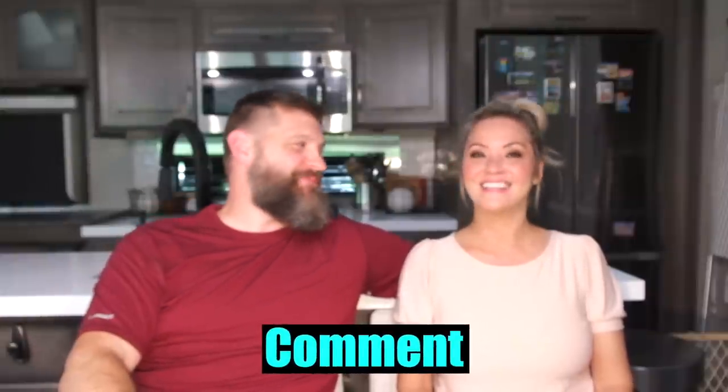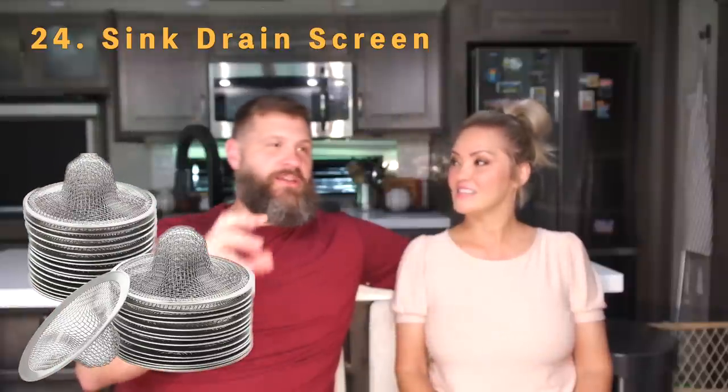Now we're rolling into the inside. Basically everything you use in your home kitchen, you'll need in your RV kitchen. If we missed anything you think is essential, leave a comment and we'll add it to our next list. Number twenty-four is drain screens — get them in different sizes for your kitchen and bathroom sinks. They catch food particles in the sink and hair in the shower. Definitely essential.